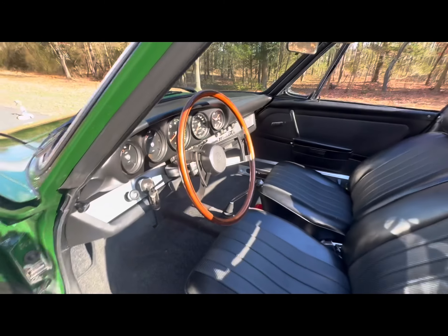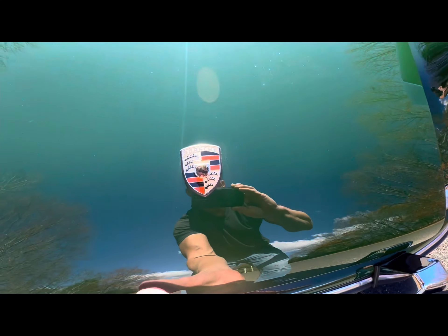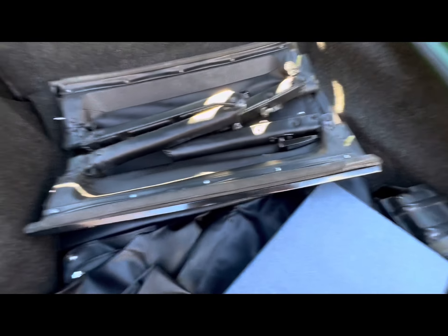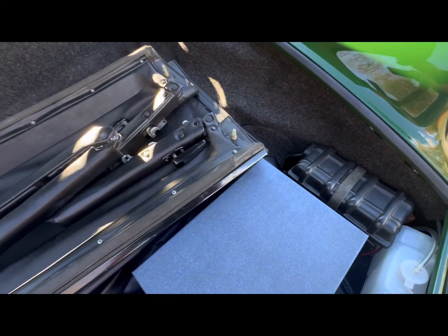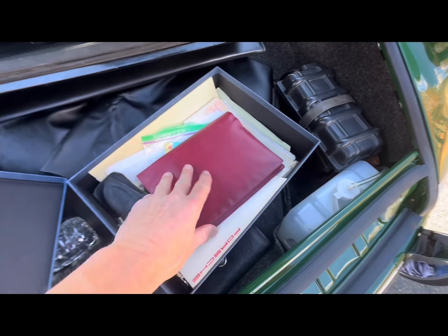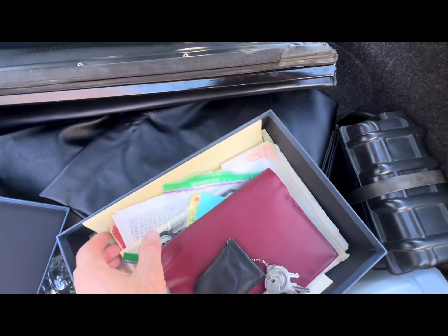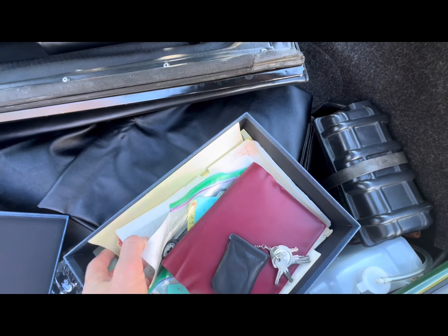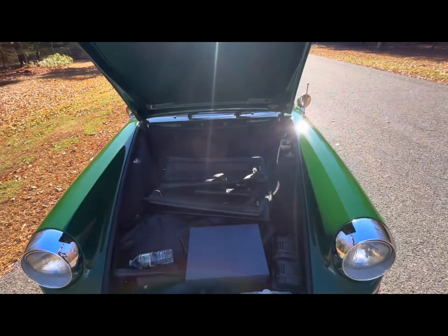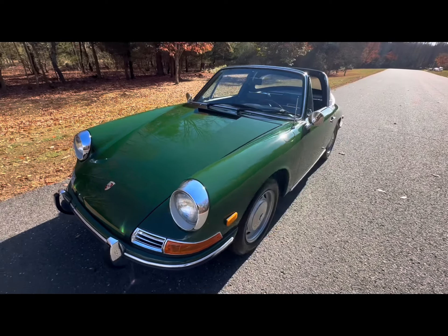I'll show you what comes with the car. I have the Targa top — I took it off this morning. There are the original tools. This box has the original owner's manuals. There are two full sets of Porsche keys; the other keys are with the car. It also has the original bill of sale from 1967, as well as a number of service receipts prior to the restoration that happened from 2015 through 2018, and all of that is documented in those receipts.